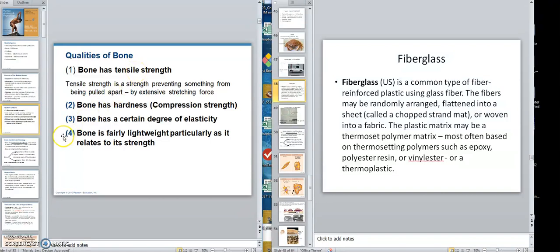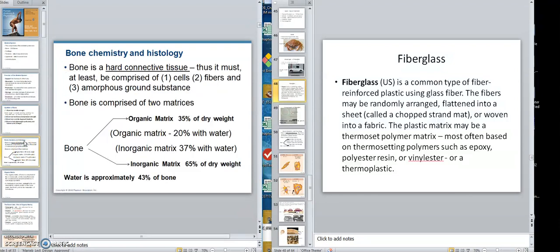Now for the composition of bone. First, bone is a connective tissue — a hard connective tissue. If you go back to chapter four, connective tissue has cells, fibers, and amorphous ground substance. The dermis is also a connective tissue with cells, fibers, and amorphous ground substance, but it's soft. Bone, however, is hard.